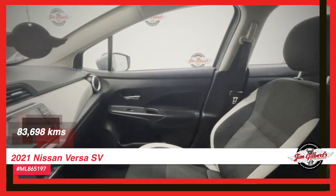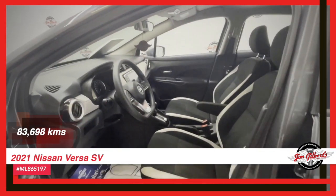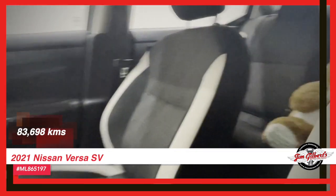And did we mention it comes with a factory warranty? That's right — no need to worry about unexpected repairs or maintenance costs.